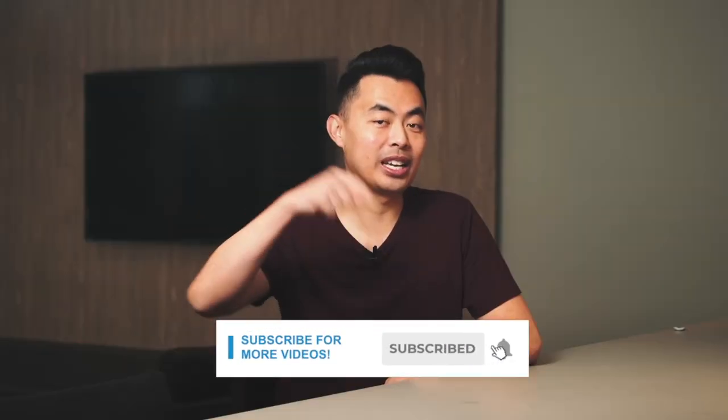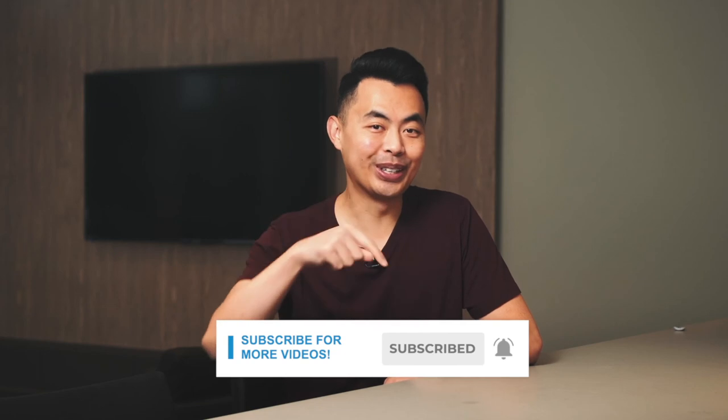And there you go — we just went over what are the best mortgages when it comes to investment properties. Please remember to subscribe to my YouTube channel to learn more, and make sure you click on the notification bell so you won't miss a video. I'm John Lee, mortgage broker and CEO of Arise Mortgage. We're always achieving your approval.